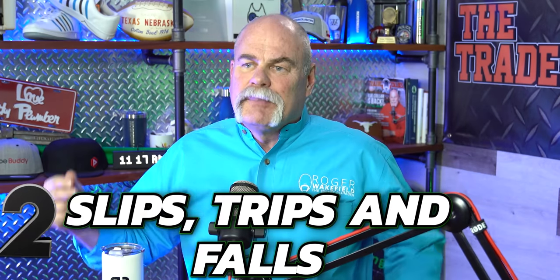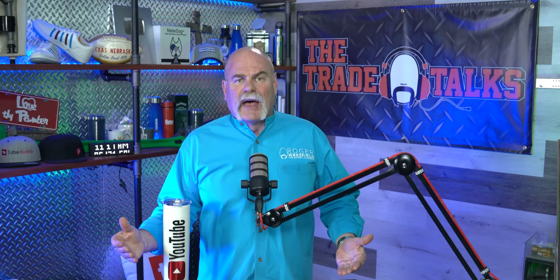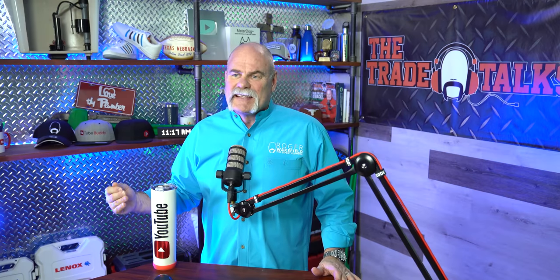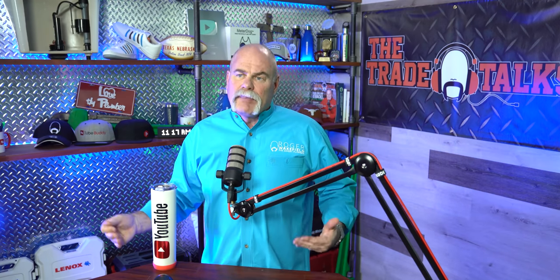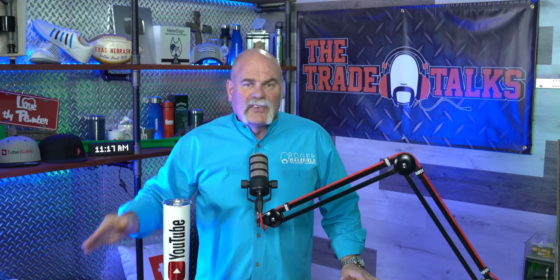Number two: slips, trips, and falls. A lot of times there are things on a job site — whether you're at a home or out on a construction site — that can cause problems. This happens a lot more than you think, especially for plumbers, because we work in wet areas. We may be in a commercial kitchen, draining a water heater — something may be going on to get the floor wet. If the floor is wet, it's really easy to slip. And if you slip while you're carrying something, you can twist a really funny way and really hurt yourself.